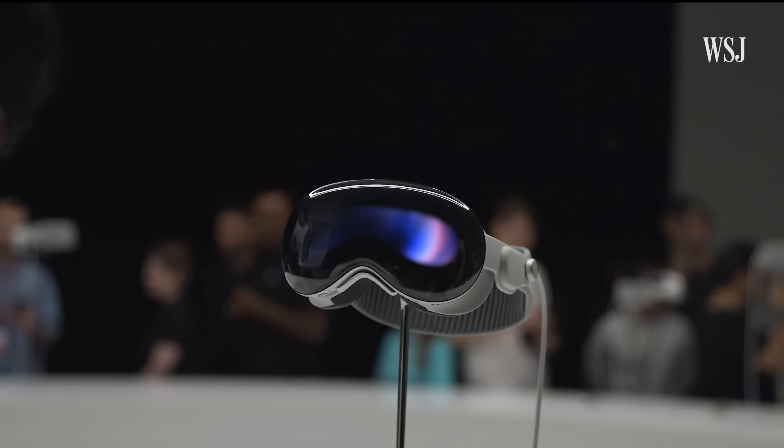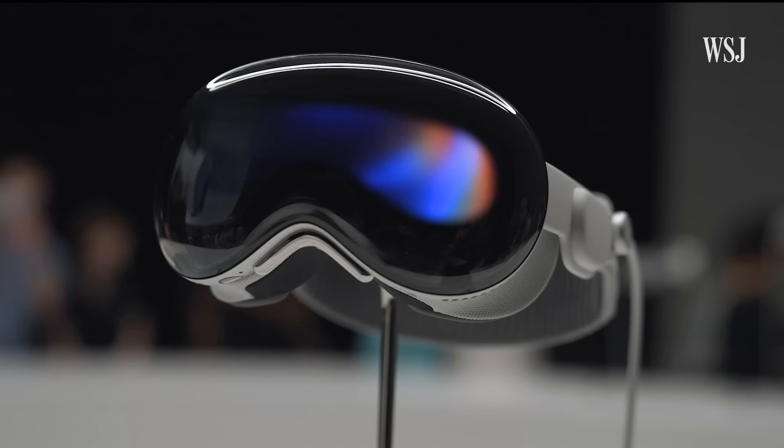Press on the button and you get taken to the home screen, and it really worked like that. Even better, looking at the real world looks crisp and clear, unlike the Meta Quest Pro where things can look grainy. But going back and forth between AR and VR did make me feel a little bit queasy by the end of the demo.